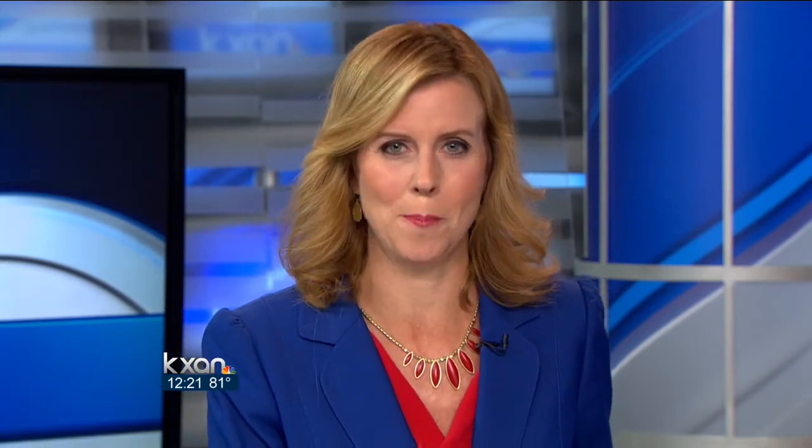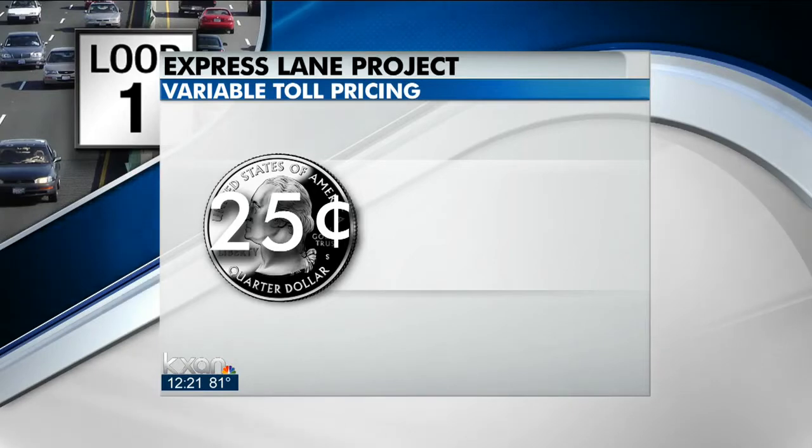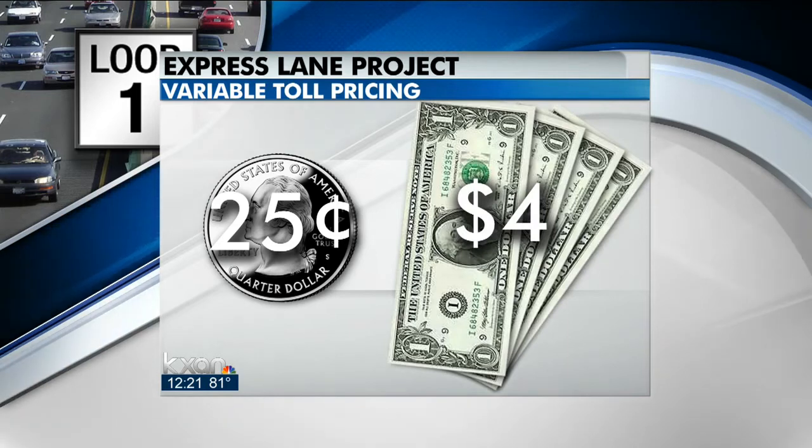For more information on the project, we've posted a link under this story on our website at KXAN.com. It would cost as little as 25 cents to use those express lanes, and usually as high as $4. It's a variable pricing plan — more demand, a higher price. And if traffic is really heavy in the express lanes, it could be higher than $4 a trip. It's all designed to keep congestion in the lanes low. Preliminary studies, though, suggest toll rates will normally be less than $4.